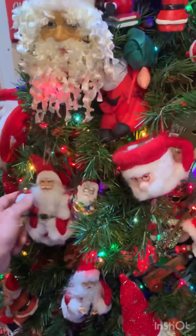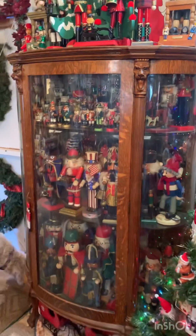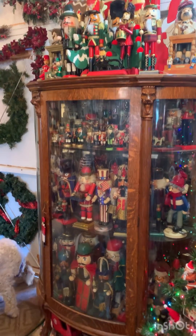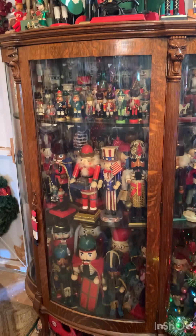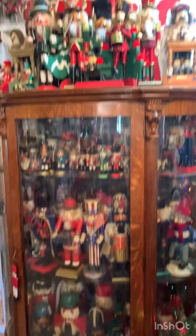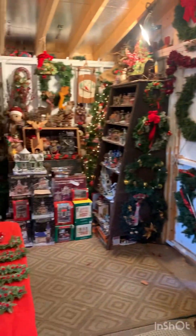These are all new. And then, finally, we have the nutcrackers — of all different shapes, sizes, ethnicities, however you say it. All them different nutcrackers, cracking them nuts, nine to five.